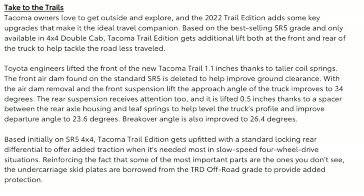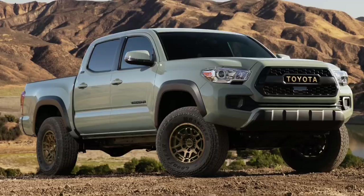Tacoma owners love to get outside and explore, and the 2022 Trail Edition adds key upgrades that make it the ideal travel companion. Based on the best-selling SR5 grade and only available in 4x4 double cab, Trail Edition gets additional lift front and rear to tackle the road less traveled. Toyota engineers lifted the front 1.1 inches thanks to taller coil springs. The front air dam is deleted to help improve ground clearance, improving approach angle to 34 degrees.